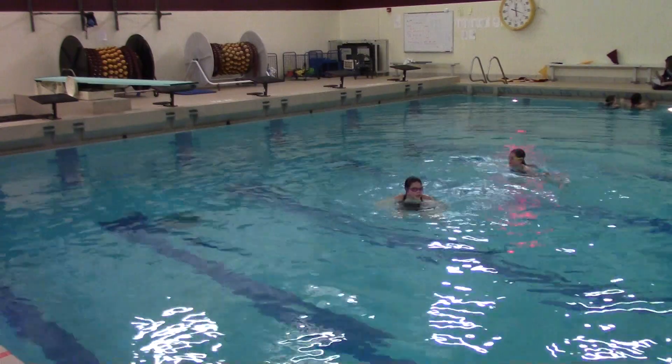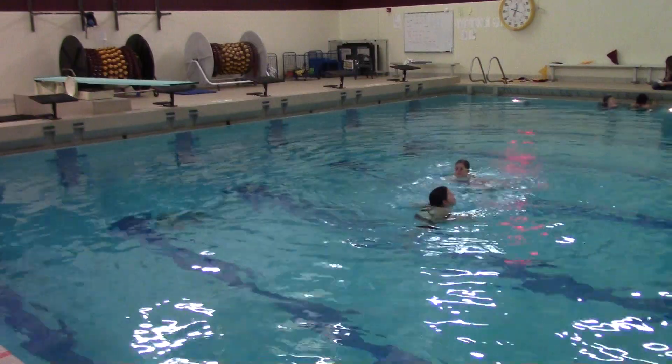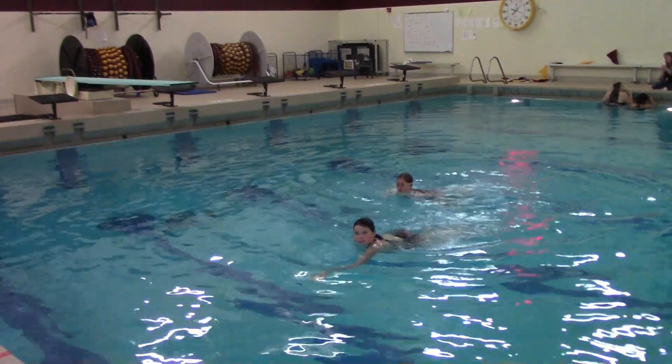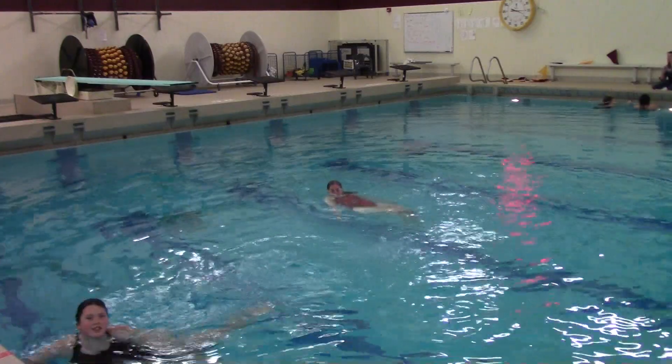Senior reporter Callen Sandal here with senior Lane Seeland. So Lane, how long have you been in synchronized swimming? I've been in synchronized swimming since sixth grade. Do you think it's hard to work synchronized swimming around school and work? No, it's not at all. That's the nice part I like about this sport — I know I could get my schoolwork done first, and school comes before this sport. So that's nice.